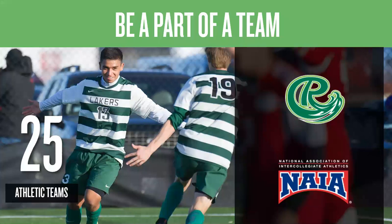Roosevelt University is part of the National Association of Intercollegiate Athletics, or the NAIA. We offer an opportunity for students to participate in 25 different athletic teams. All of the games are free for other Roosevelt students to attend.